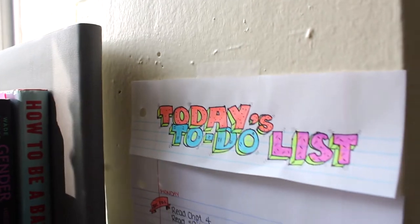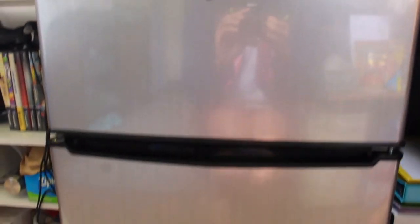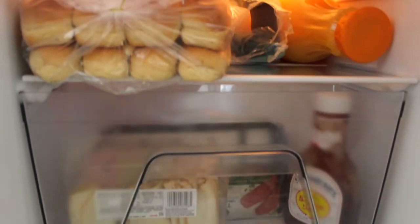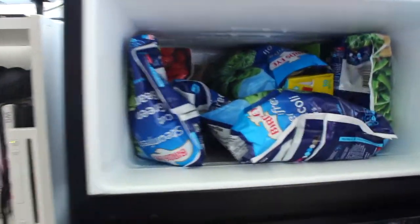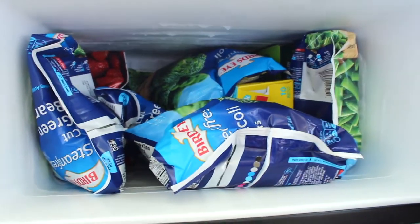That's just my checklist of things I need to do in the day. Then you move over to the shared space between me and my roommate, which is our fridge and microwave. The top shelf of the fridge is hers and the second shelf is mine — we just have a lot of greens, waffles, strawberries, and turkey dogs.